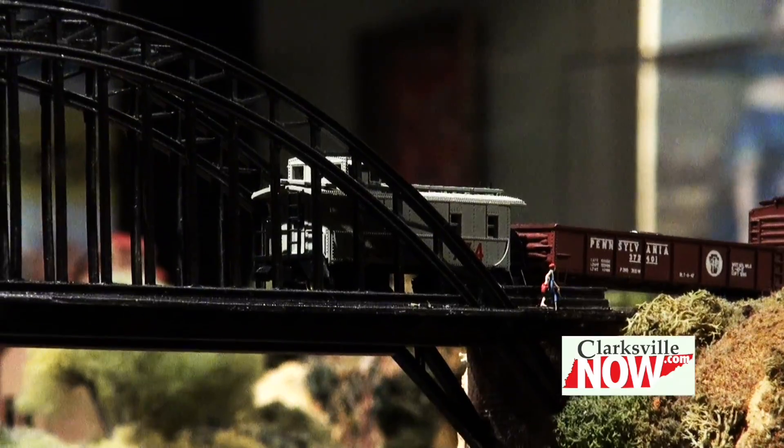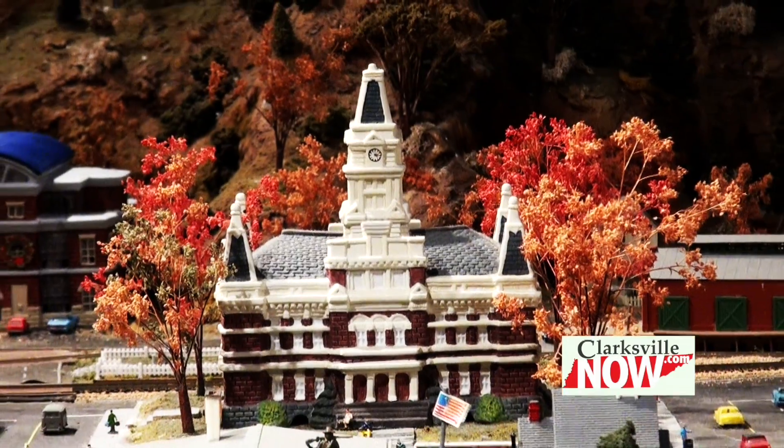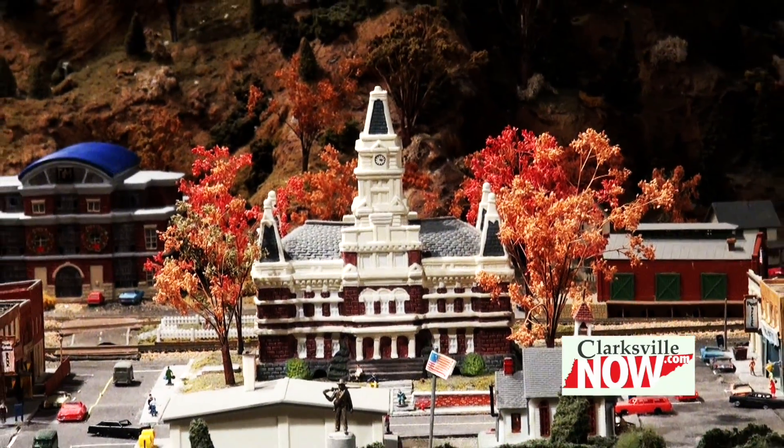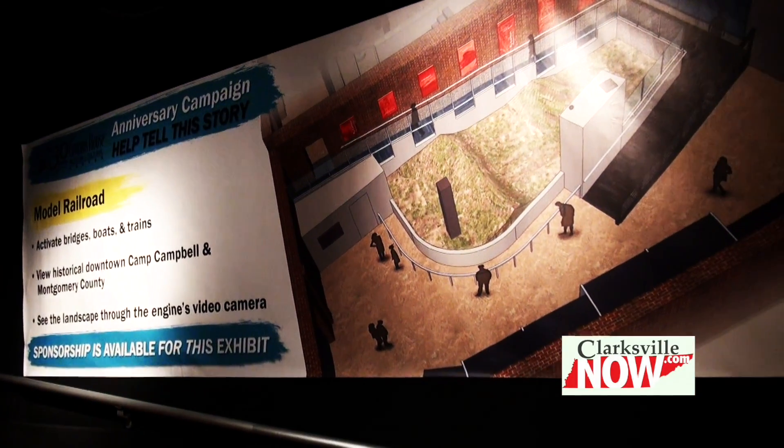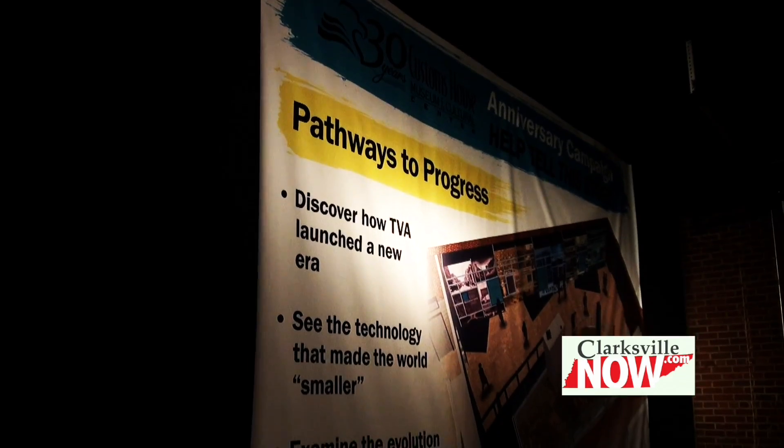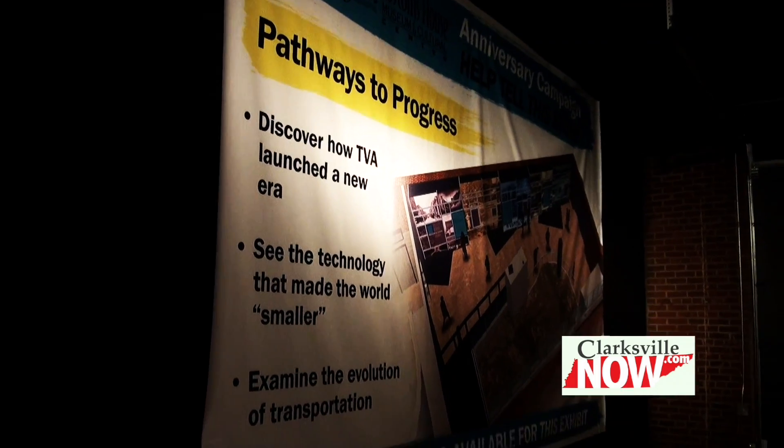We're in the process of raising capital to bring new and exciting exhibits to the kids in our community, to help preserve the history of trains, electricity coming to Clarksville, and the river trade that Clarksville is founded on.